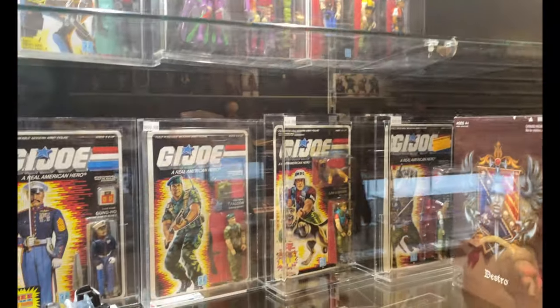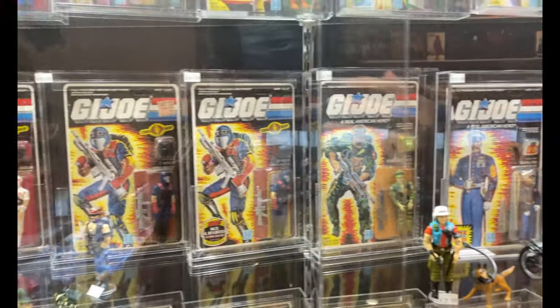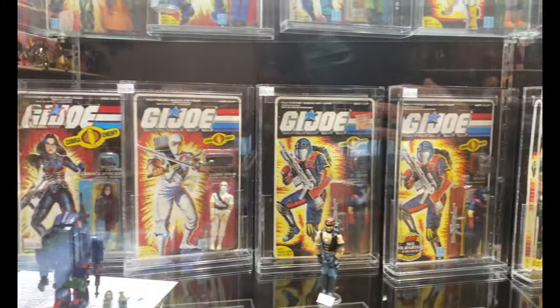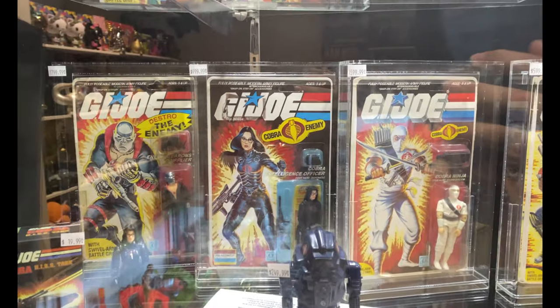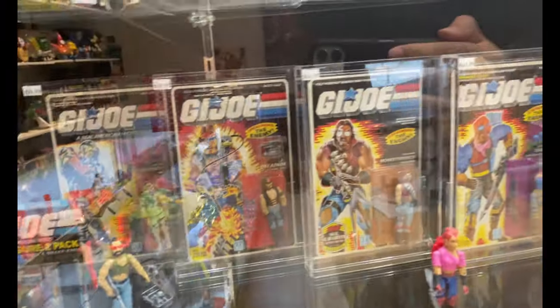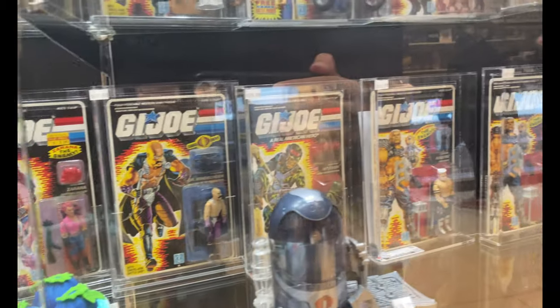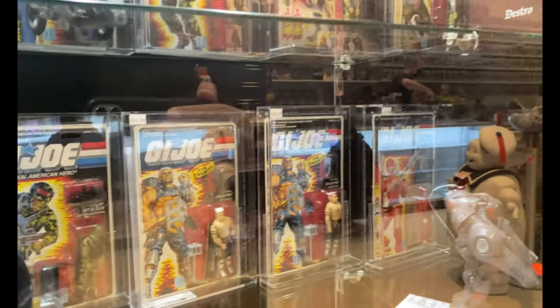I think I only have like one graded figure in my collection, but these definitely make me want to send some in to get graded. The prices are right there on the sticker — very expensive — but that's how the market is today. The market is a pretty pricey place to find figures. I love these.